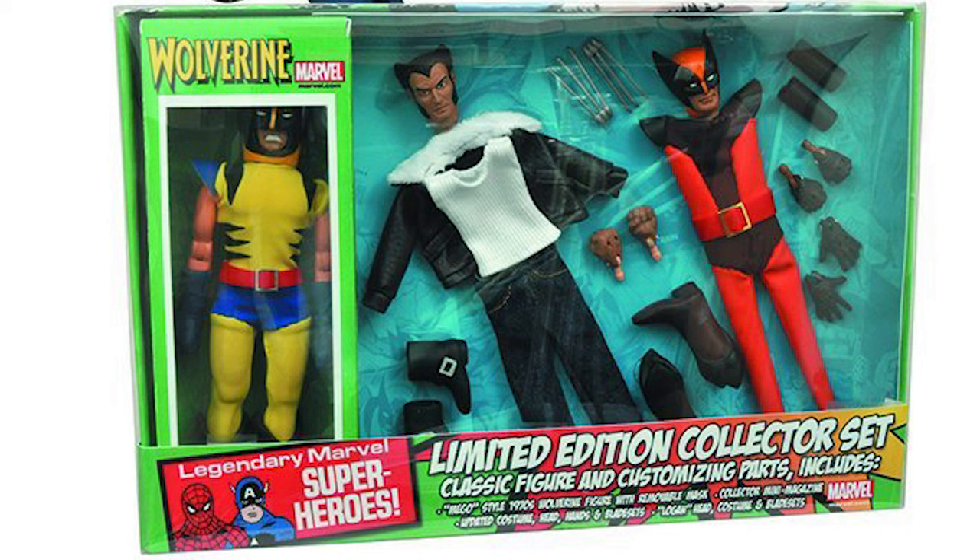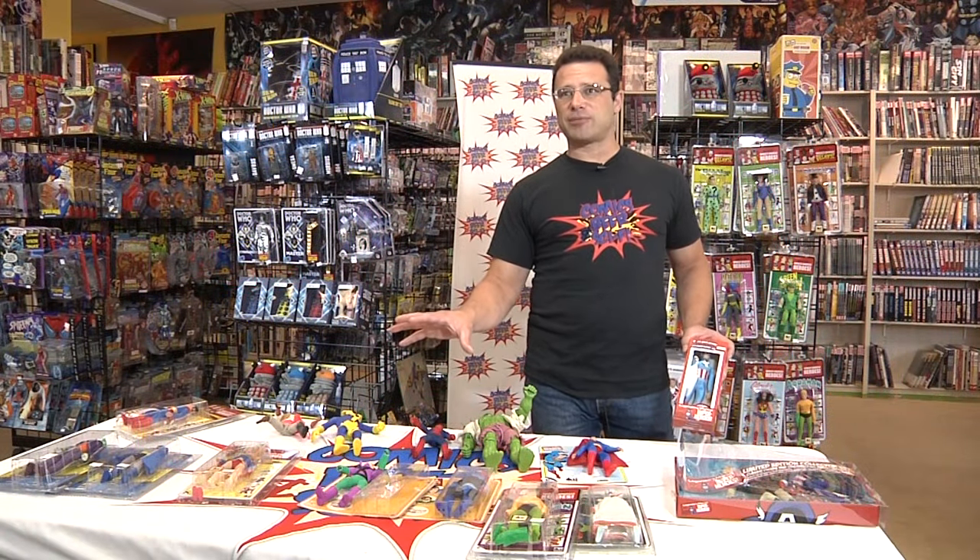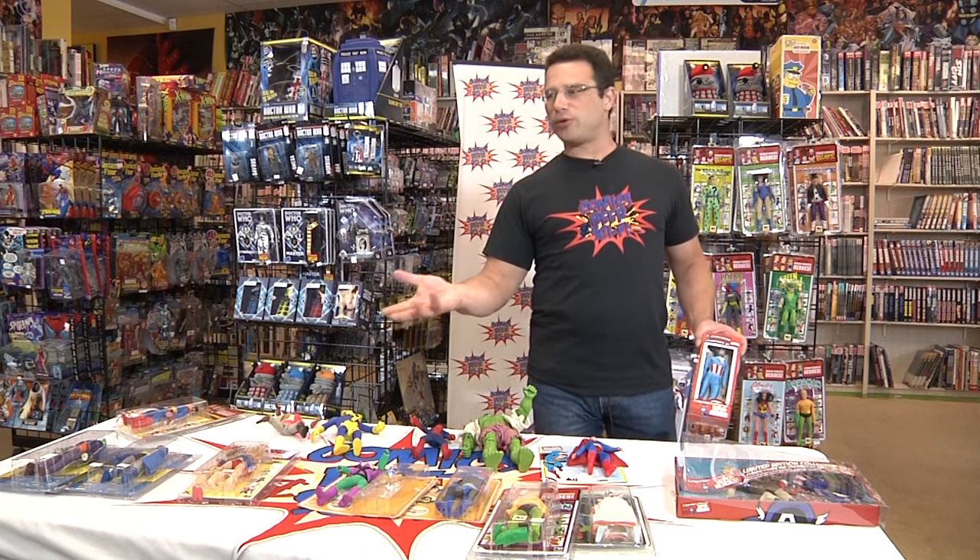Wolverine was never manufactured by Mego — in fact Mego predates Wolverine as a character — but he's so popular they're going to put him out. So now that all these new companies are putting out these retro Mego figures, you might ask: what happened to Mego? Why aren't they putting them out?